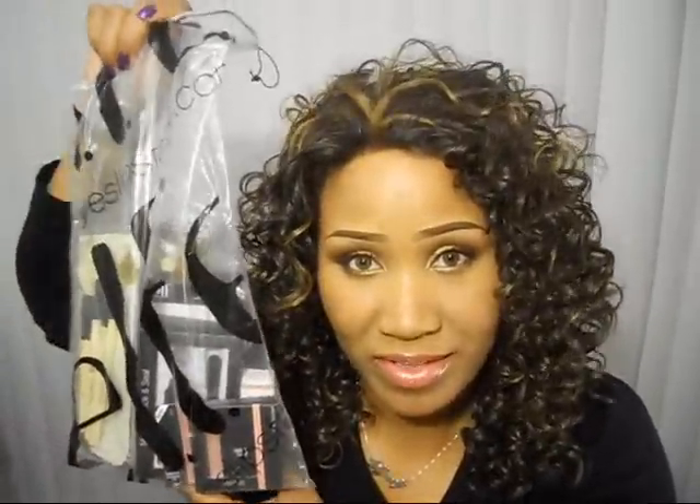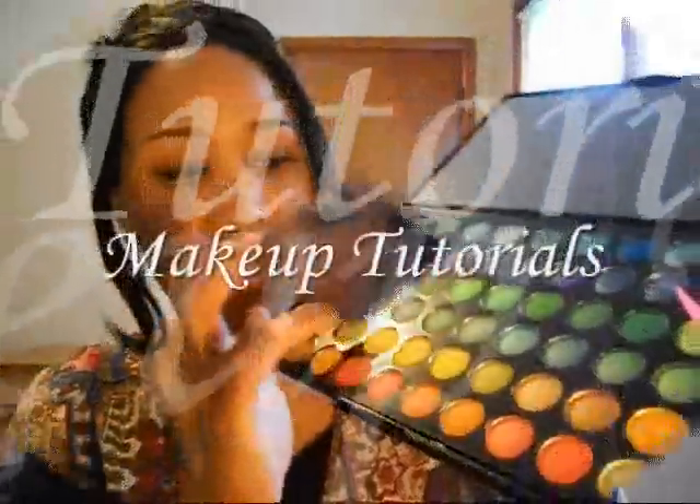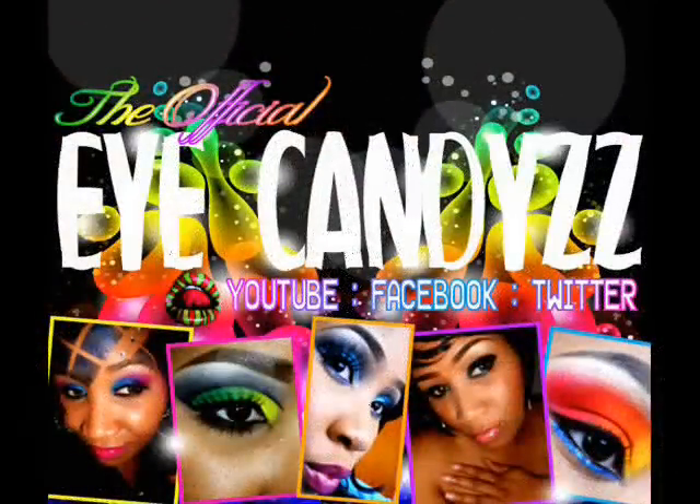Hey everybody, I have another e.l.f. haul to share with you so stay tuned. Welcome back to iCandies everyone. So I have another e.l.f. haul. Everybody knows about all the sales they had going on during the holiday season. They had 50% off this and that, and so I went crazy. I think I made about four or five different orders during the holiday season when they had all these sales.